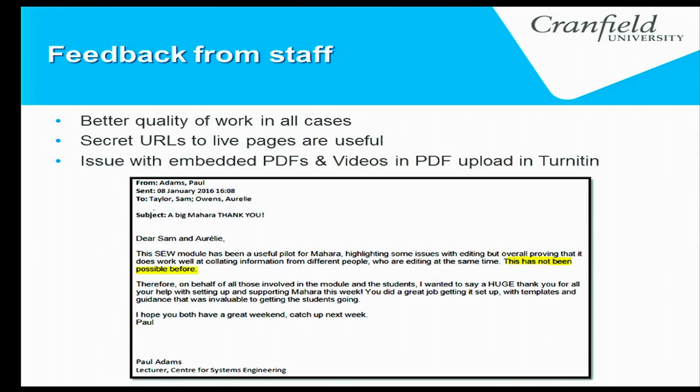Feedback from staff was very positive. They believed the output was of better quality from all students, and they liked having the secret URLs to look at the actual live pages. They found some issues with embedded PDFs and videos in TurnItIn since links and videos can't be opened there. But we received a brilliant email from a staff member saying that thanks to the integration of the three systems, they managed to improve collaborative student work in a way that wasn't possible before.